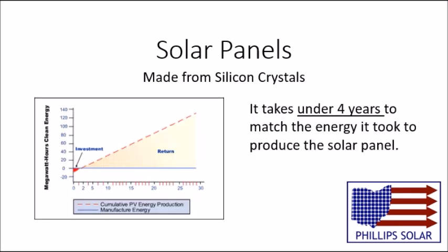For solar panels that typically produce power for 30 years, it takes two to three years to create the amount of energy it took to manufacture that panel.